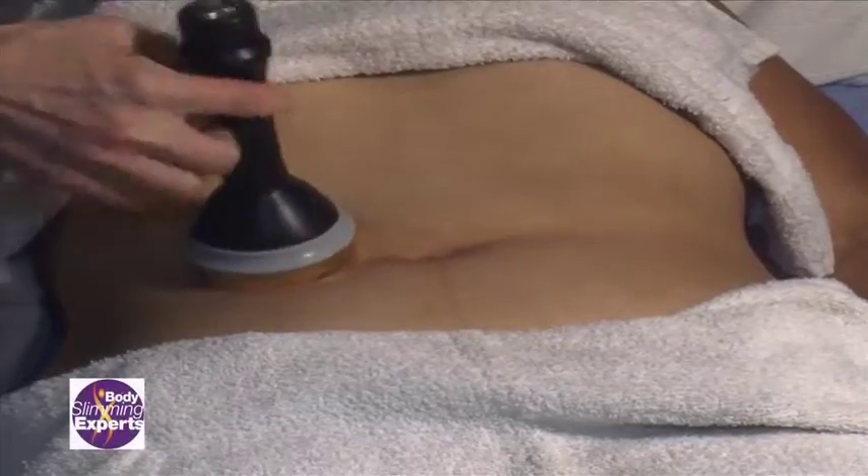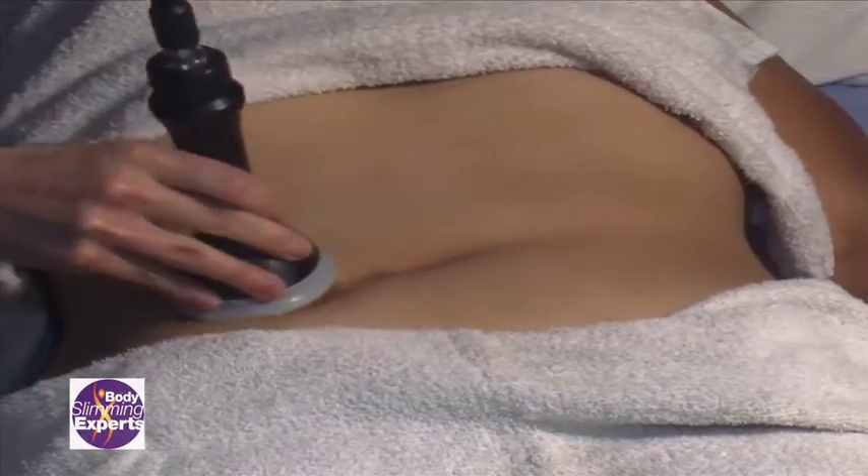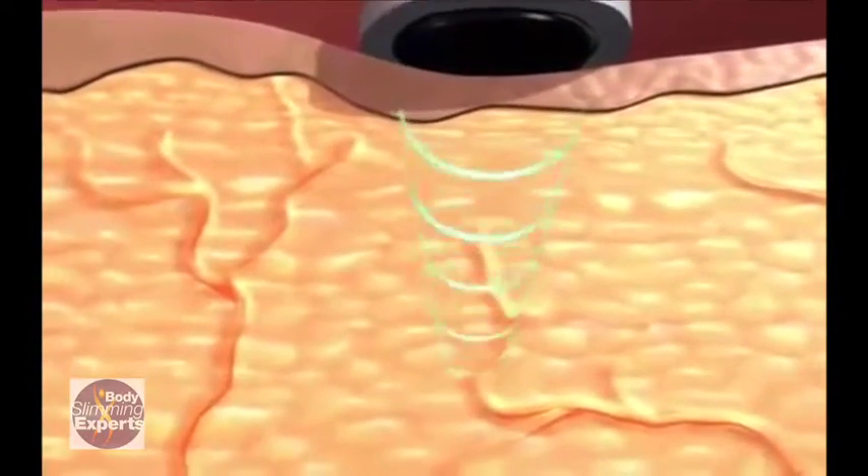Ultrasound has come a long way. We can now use ultrasound to burst the fat cell, mobilize it and get rid of the fat in the body. If you look to the side at the video, you'll see how ultrasound works. It literally vibrates at such a high frequency, it cavitates or explodes the cell, and the body simply removes the fat as a natural waste product.